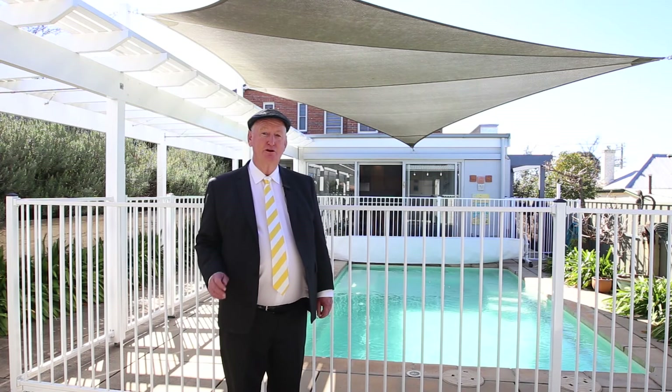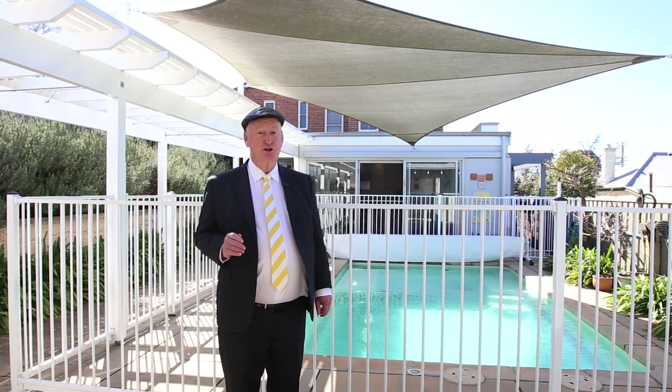Just pick up your phone and call me or any of the Ray White team to arrange your very own private inspection of this very nice, prestigious Goulburn property.